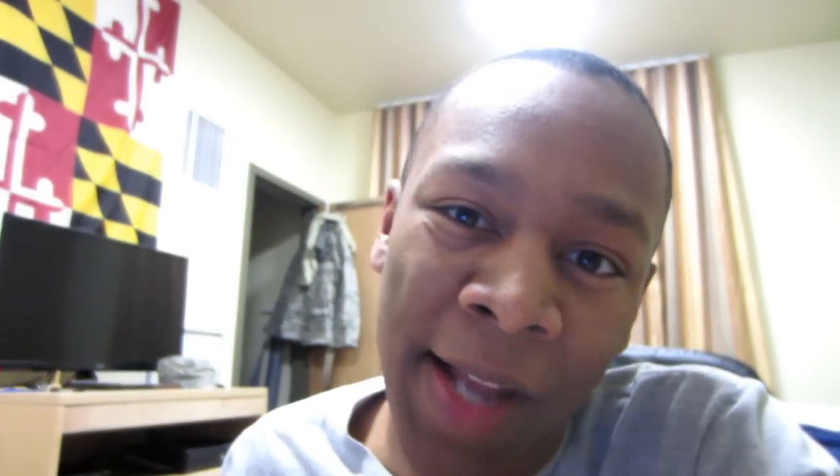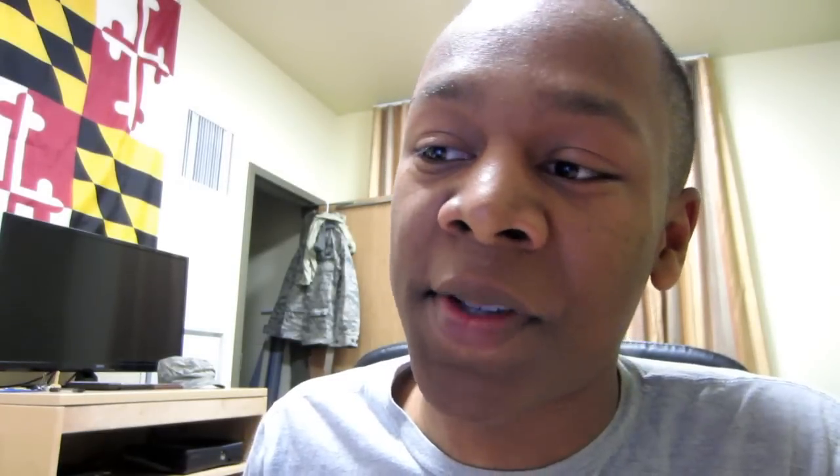If you ever need to use the latrine you pretty much just get up and go — you never really have to ask. There are about ten sinks around the edge of the latrine. Whenever you have to fill up your canteen you have to use the sinks. There are no water fountains in the old dorms, though the new dorms have them. A special note: whenever you're taking showers you have to close the window on the front door. If somebody knocks on the door while you're taking showers, you say 'clear the hall, secure the latrine.' That means everybody get out of the main hallway. If it's a female at the door, one EC monitor shuts the door and the other opens it to see who it is.